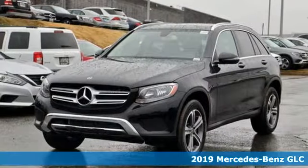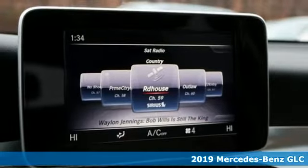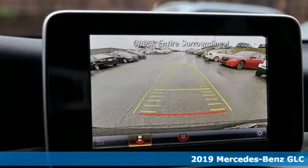Here's a new 2019 Mercedes-Benz GLC. The shape ignites your passion for driving and the engine delivers on that promise.